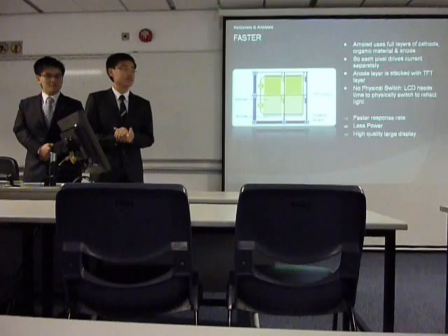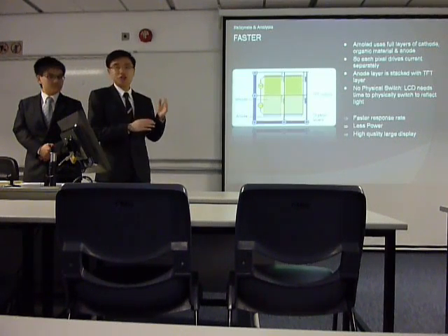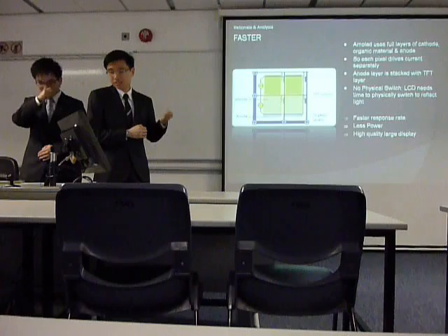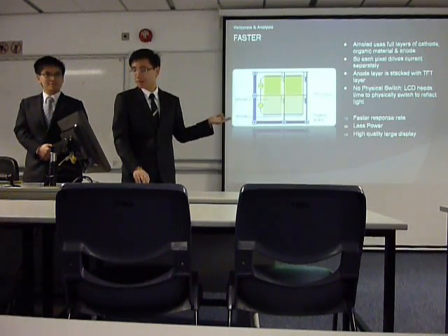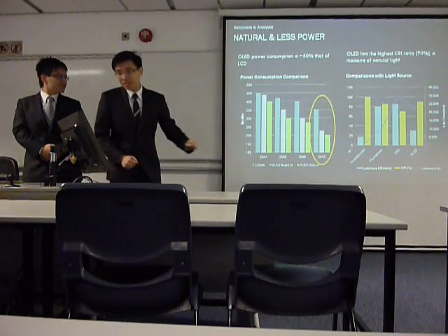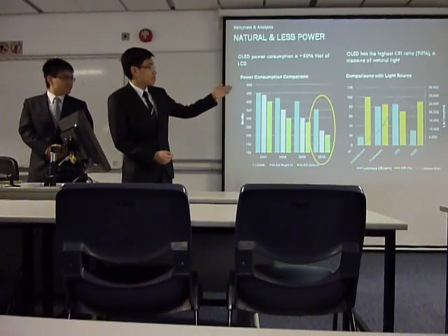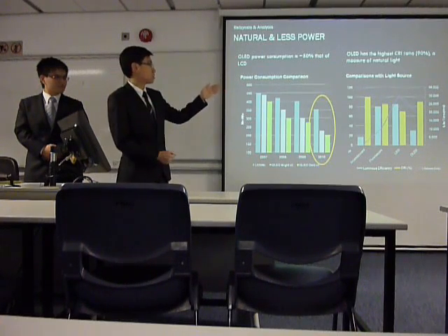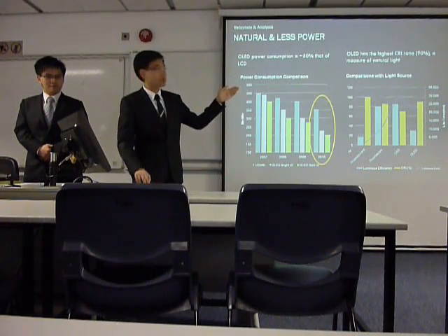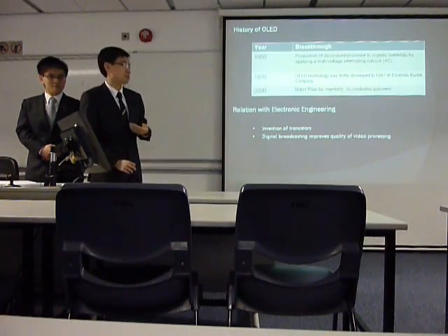And why is it much faster? Because unlike LCD monitors, OLED technology has no physical backlight needed to reflect light onto the screen. The LCD monitor requires time to process that backlight, which is why it has more power consumption. The power consumption of OLED technology is 50% less than that of LCD monitors. Reflected by the CRI ratio — the ratio of natural light — OLED technology has the highest rate, meaning it uses more natural light, so viewers' eyes will not be as tired after watching long hours on these devices.